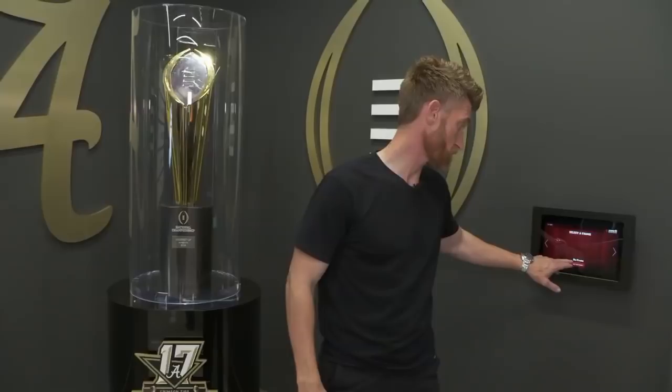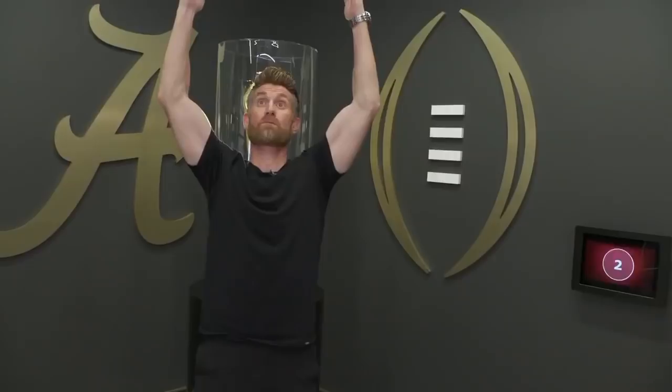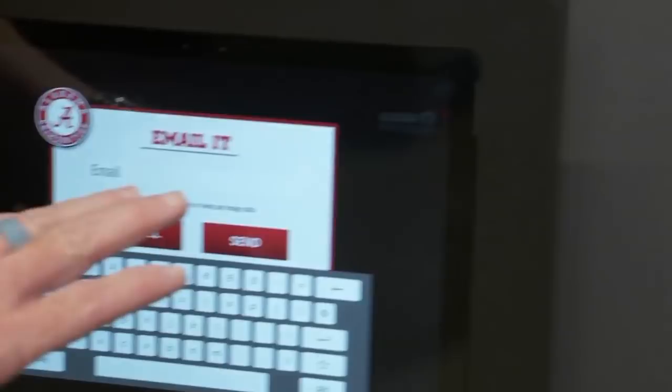Let me show you how you take a picture with this thing. We'll use no frame, tap that icon to take a couple photos, and then all you do is pose. Should I do a Heisman pose? Does that look good? Maybe some gun show? All right, it's taken all my pictures. Now I get to choose which one I like and send that picture to myself.